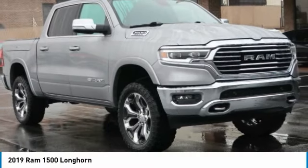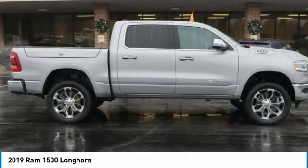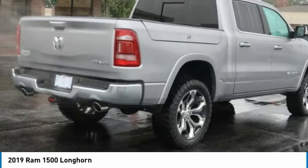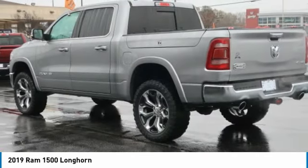Check out the 2019 Ram 1500. It went against the Chevrolet Silverado, Ford F-150, and Toyota Tundra, which are all excellent trucks in their own right. The Ram took home the prize for its well-rounded strengths.